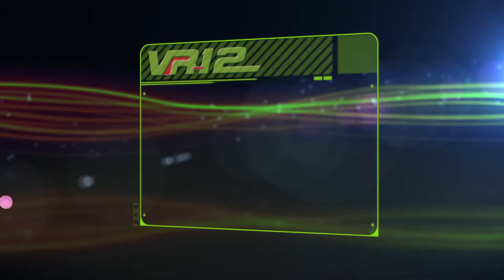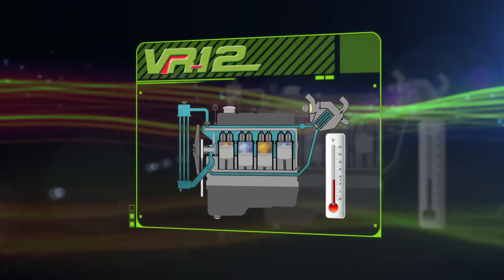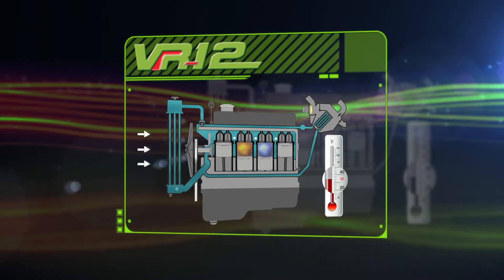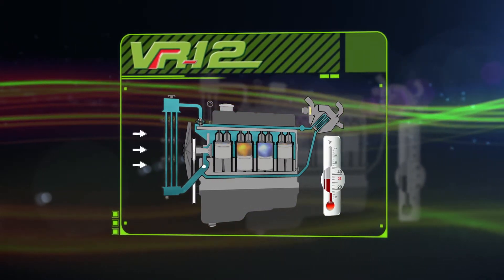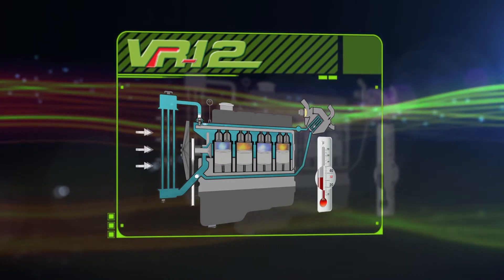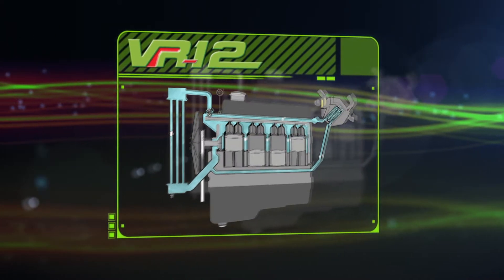The difference between using the proper mix of coolant or just using tap water is huge. The most obvious difference is the freezing point. Tap water's freezing point lies at 32 degrees Fahrenheit, and coolant's freezing point is a lot lower. If you live in a cold climate and use tap water inside your car's cooling system, you can cause damage because water freezes and expands.